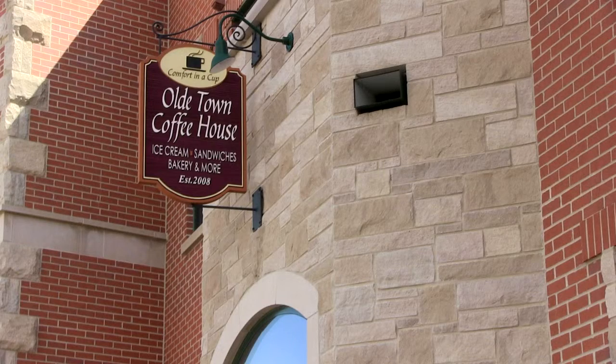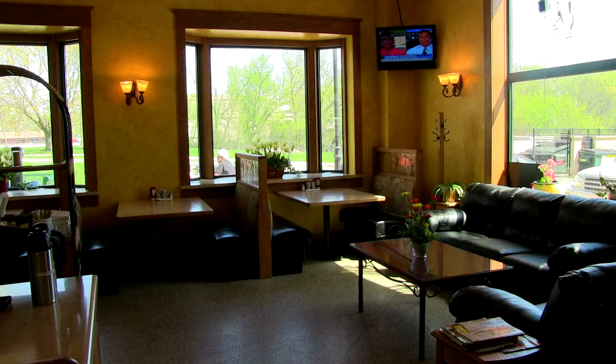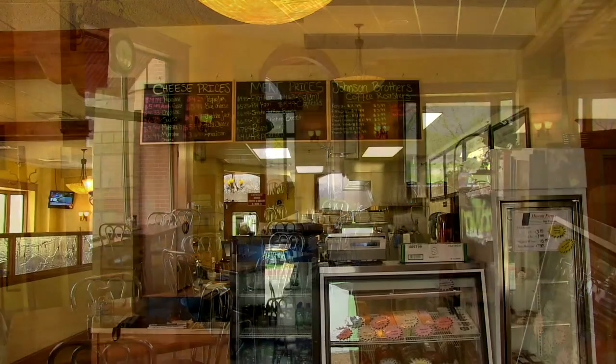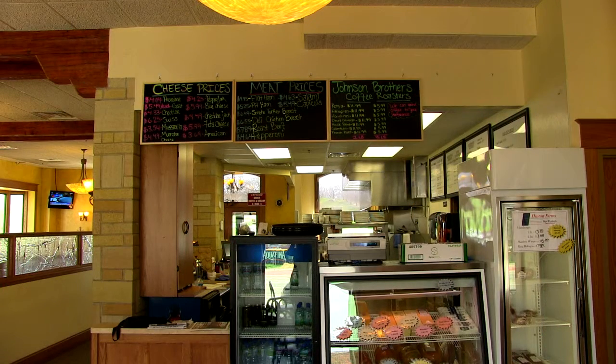Right down the block in the same building as the 1855 is the Old Town Coffee House. The Old Town Coffee House has a sunny uplifting interior decor. They have ice cream, coffee, sandwiches, and delicious breakfast.